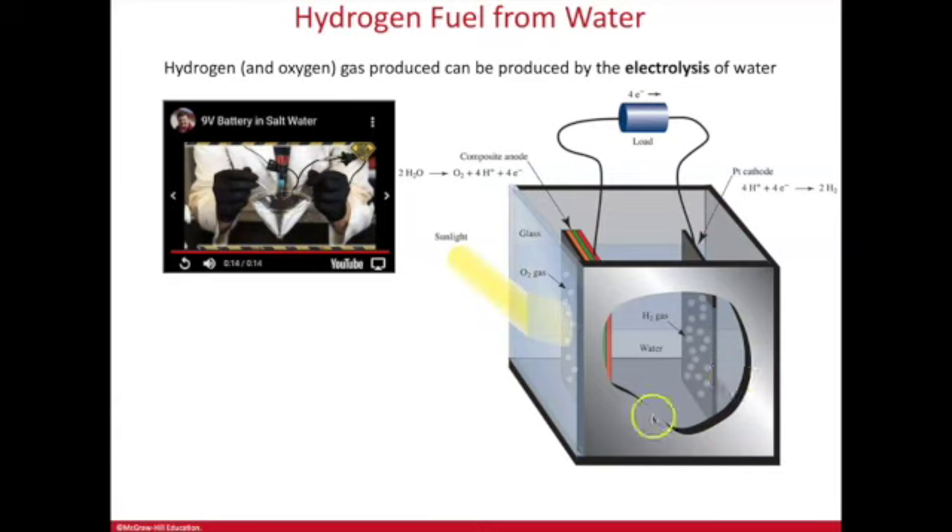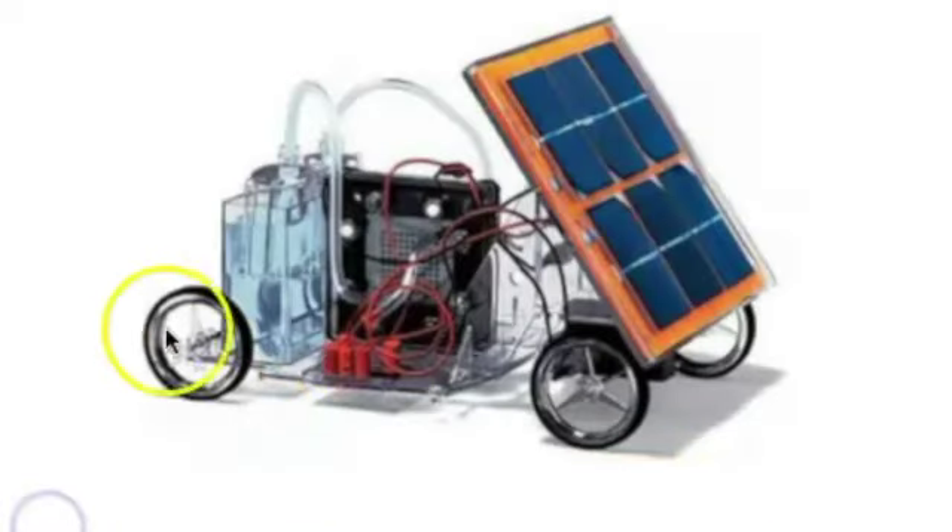One proposal for cars is to store water rather than volatile hydrogen gas, and then generate the hydrogen on demand using a series of catalyst exchange membranes to split water using solar cells as the energy source. A hydrogen fuel cell kit demonstrates this concept: a small solar panel supplies energy to split water into hydrogen, which then powers a small model car.